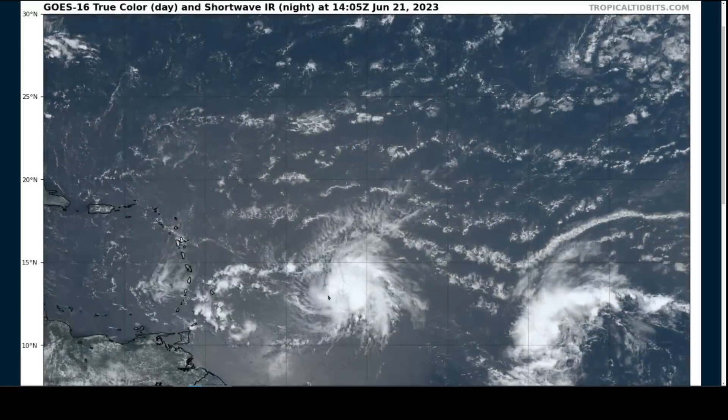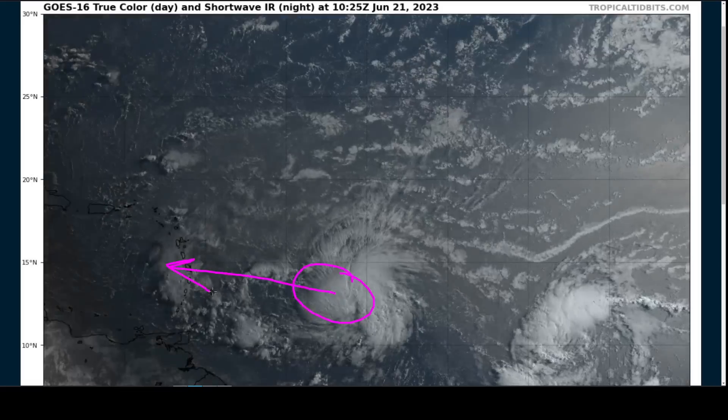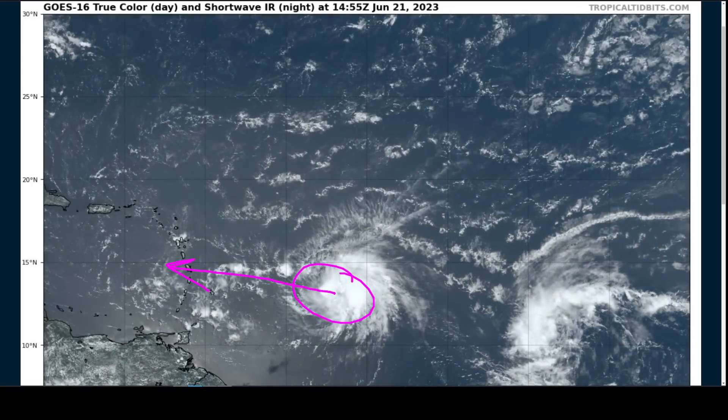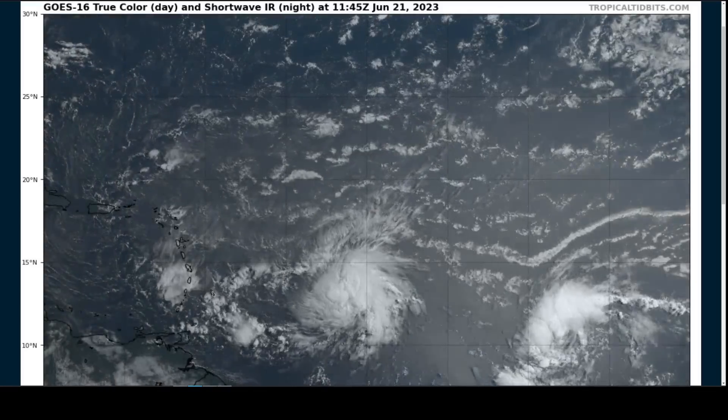That's about it for this video. Everyone in the islands, please stay safe from Tropical Storm Brett moving through. This did not become a hurricane, which is good news, but we could still see winds as high as 60 miles per hour, heavy rainfall, and the potential for flooding in some of these islands. So take care, everyone. That's it for now — thanks for watching.